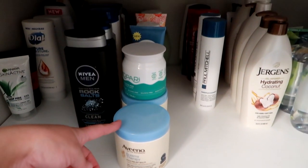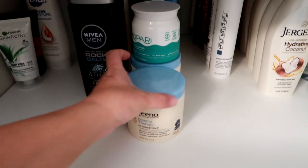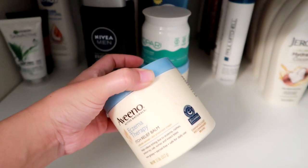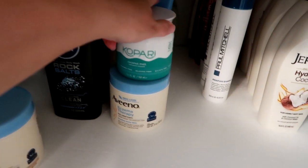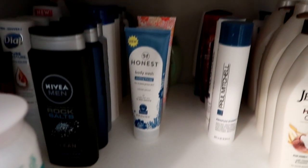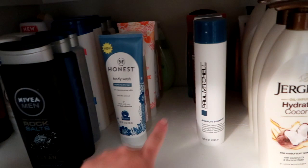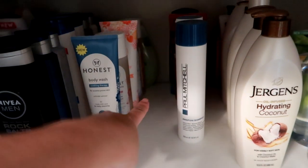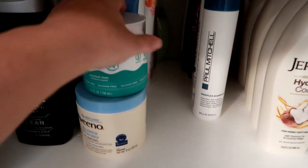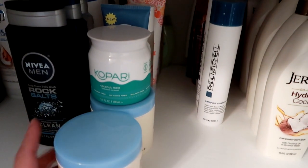This is kind of my son's row. We've got this Aveeno Eczema Therapy balm — this is almost empty so of course I have a backup. I also have this Kopari coconut melt for him. And then in back is his row: Honest Body Wash, Honest Lotions, Honest Shampoo, and a vapor wash back there. So all Grady-related bath time and hair care things.